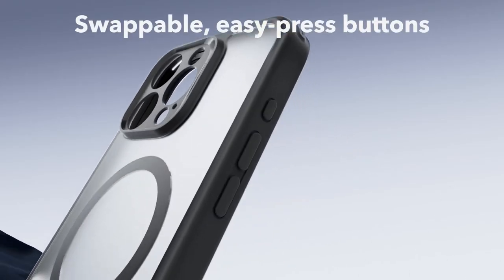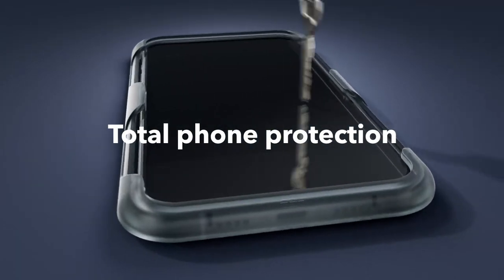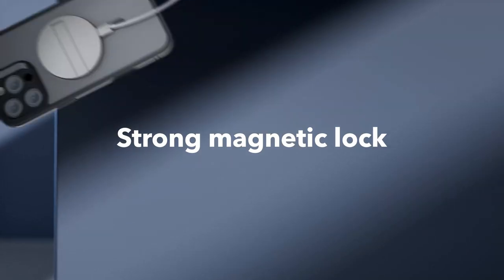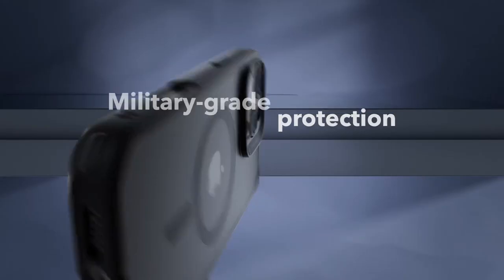Customization is key, and the colorful, removable easy press buttons allow you to match your style. Not only do they look good, but the non-slip material ensures a secure grip, making it comfortable to hold.